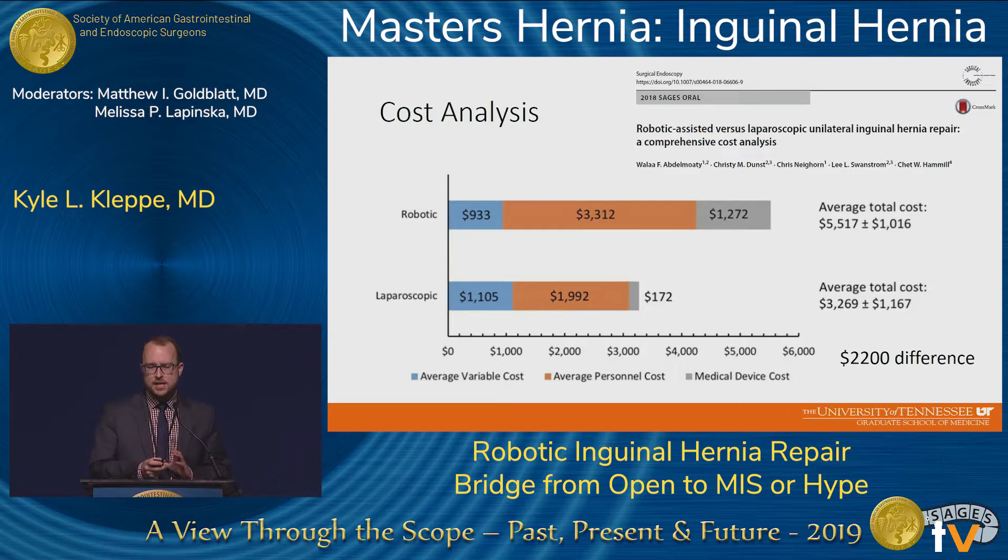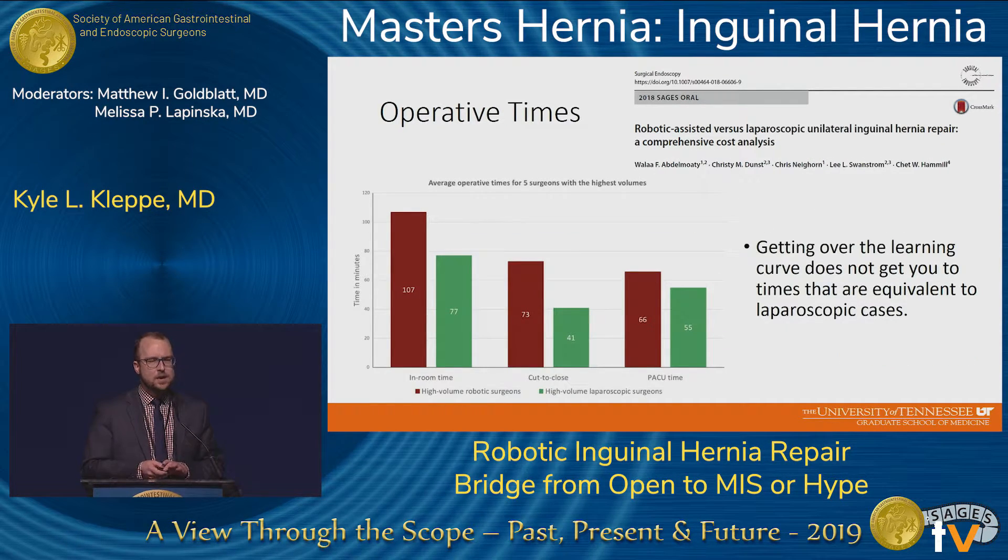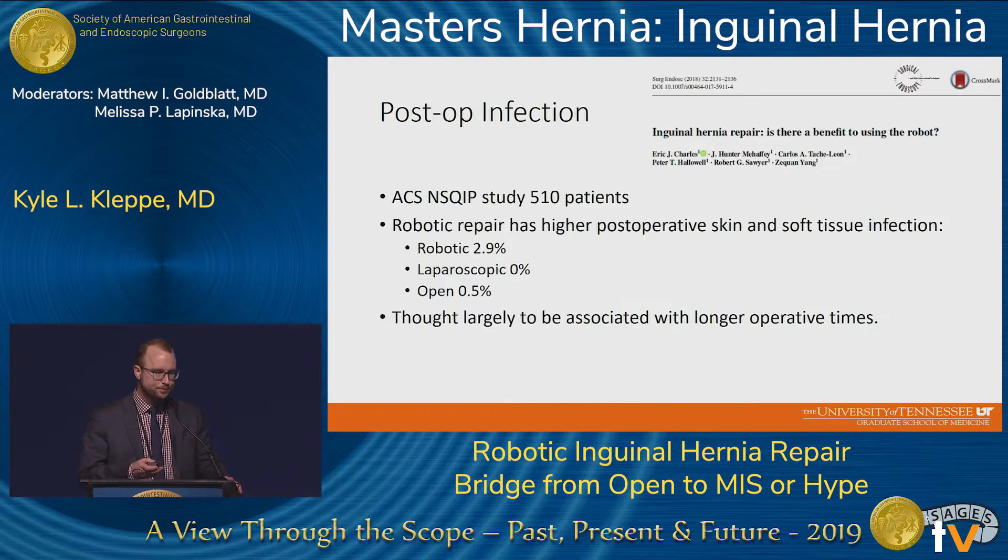The cost for the robotic approach is higher — over $2,000 per case just for a unilateral inguinal hernia. Operative times have varied depending on the study, but some of the more recent ones still show a prolonged operative time over laparoscopic cases, even after you've gotten over the learning curve in robotic cases. Robotic cases have also been shown to have a higher rate of postoperative skin and soft tissue infection, thought to be largely related to longer operative times.